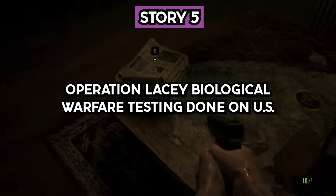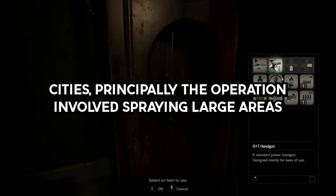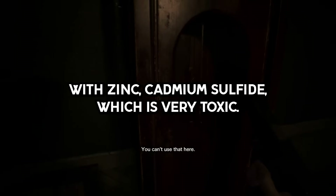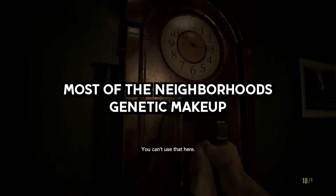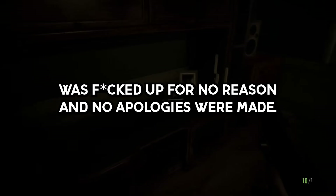Story 5. Operation LAC — biological warfare testing done on U.S. cities. The operation involved spraying large areas with zinc cadmium sulfide, which is very toxic. Many who were affected died of cancer, and the testing was never followed up on. Most of the neighborhood's genetic makeup was affected for no reason and no apologies were made.